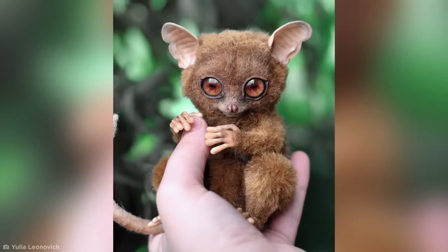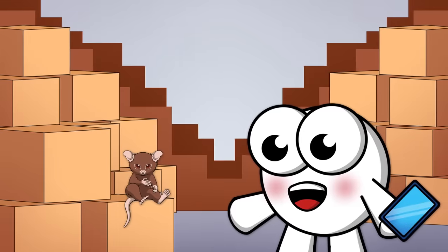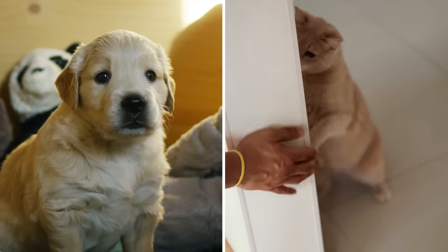Primates like tarsiers, flying lemurs, and chimps are illegal to own in most parts of the U.S., although some smaller species like bush babies are legal to own with permits in parts of North Carolina, Florida, and Nevada. While primates will live their best lives in the wild, you can get the next best thing via these utterly adorable tarsier replicas designed by Julia Leonovich.